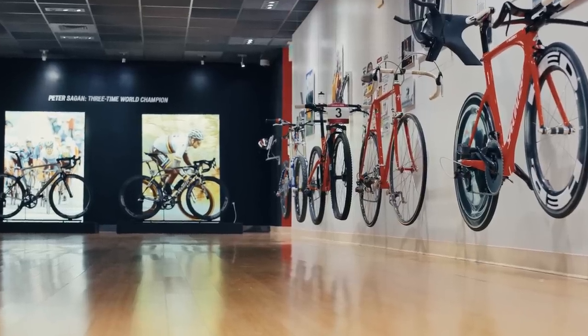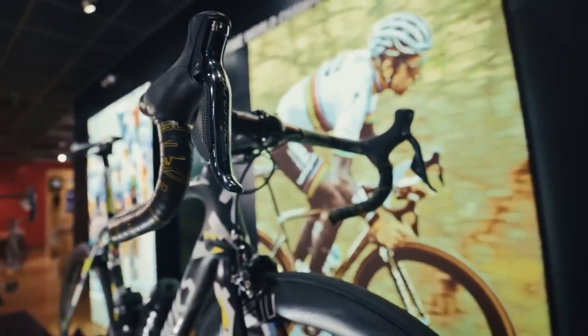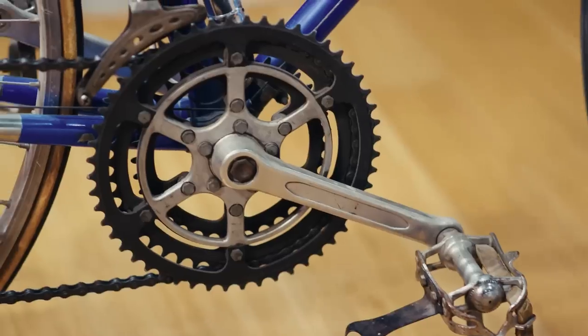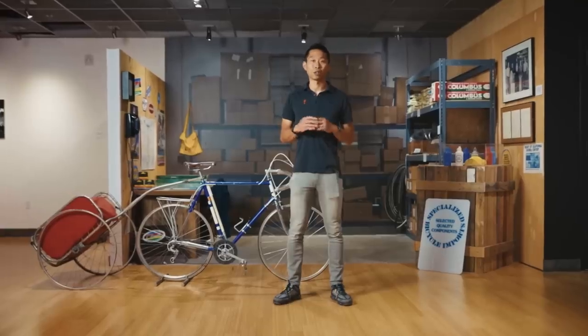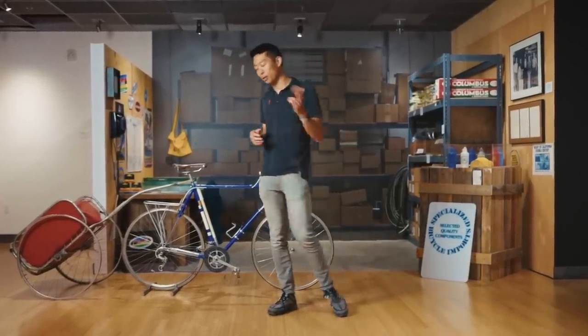This is the Specialized Museum, where we celebrate some of our most important moments, our incredible innovations, and our amazing athletes and their victories over the last 45 years. We've even got a replica of Mike Senior's first office and even the bike that he used to deliver the original parts he imported from Italy back in 1974 when he founded Specialized Bicycle Components. But to show you what's next, to show you how we're changing road racing forever, we need to go deeper. So follow me.